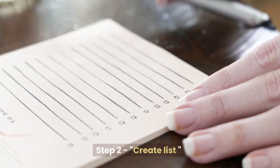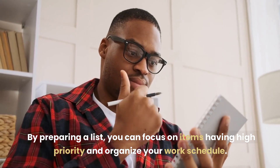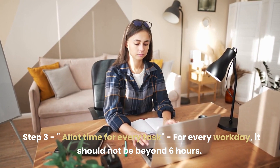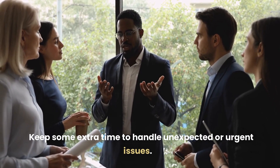Step 2: Create a List. By preparing a list, you can focus on items having high priority and organize your work schedule. Step 3: Allot Time for Every Task. For every workday, it should not be beyond six hours. Keep some extra time to handle unexpected or urgent issues.